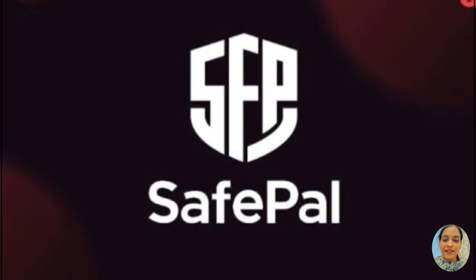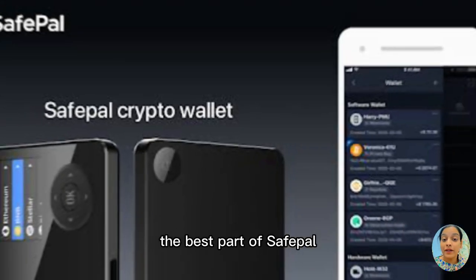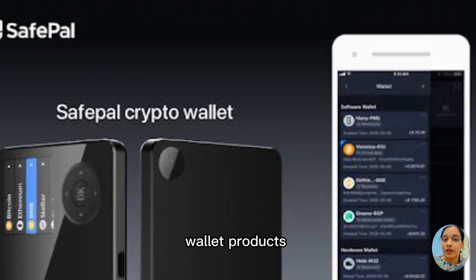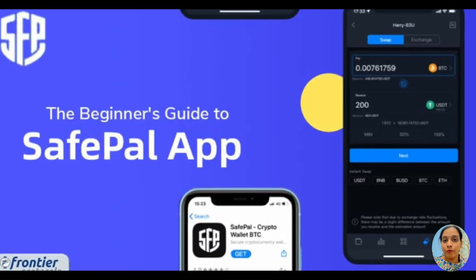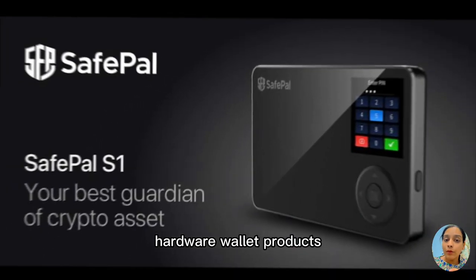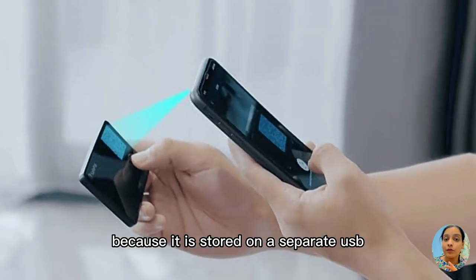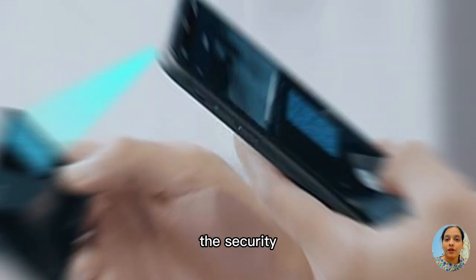Number seven, we have SafePal. This allows users to store and trade tokens. The best part of SafePal is that it manages both software as well as hardware wallet products, which you can very easily use or manage on the SafePal application. Just because it easily manages hardware wallet products, it gives more security because it is stored on a separate USB stick-style device, which is very difficult for hackers to breach.